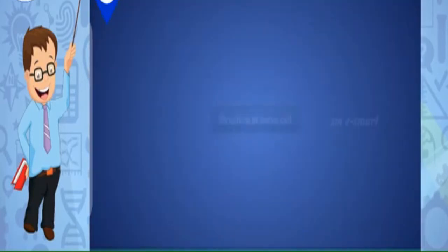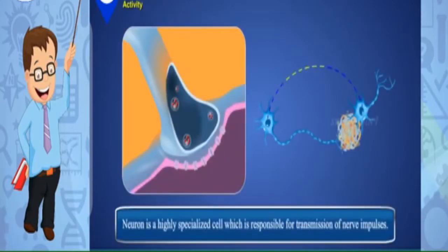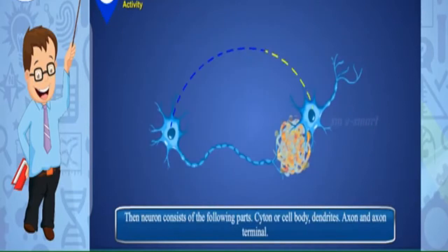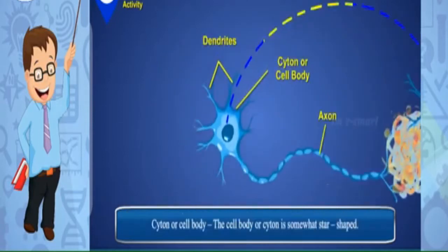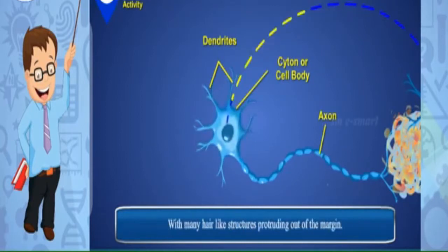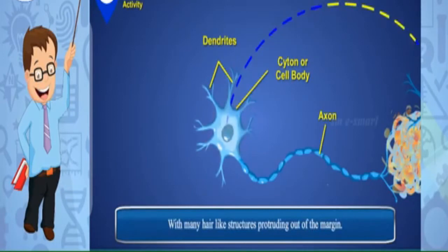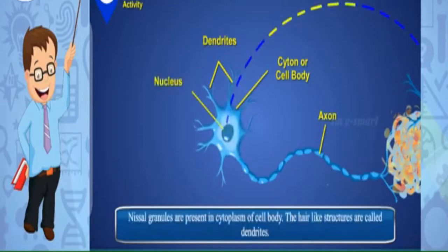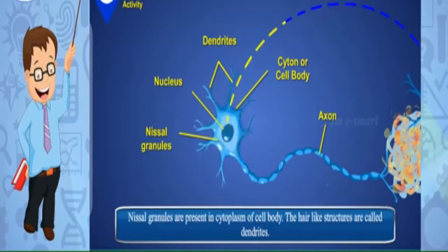Structure of nerve cell: A neuron is a highly specialized cell responsible for transmission of nerve impulses. The neuron consists of the following parts: cytone or cell body, dendrites, axon, and axon terminals. The cell body or cytone is somewhat star-shaped with many hair-like structures protruding from its margin. The cell body consists of a prominent nucleus; cell granules are present in the cytoplasm. The hair-like structures are called dendrites.